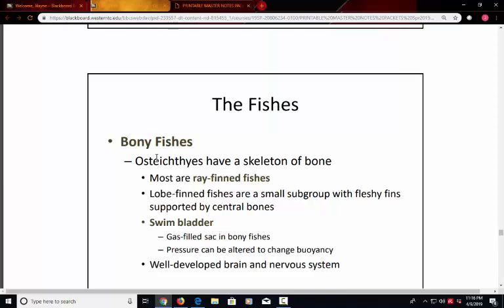The swim bladder allows bony fishes to bring in gas and maintain their position in the water at different depths. They can hang in the water without using their fins as much because of this gas-filled sac that keeps them buoyant. You may have noticed that as a fish is dying, the swim bladder fails and the fish tips to the side and floats to the top of the tank or lake. The swim bladder really helps with maintaining buoyancy at different water levels.